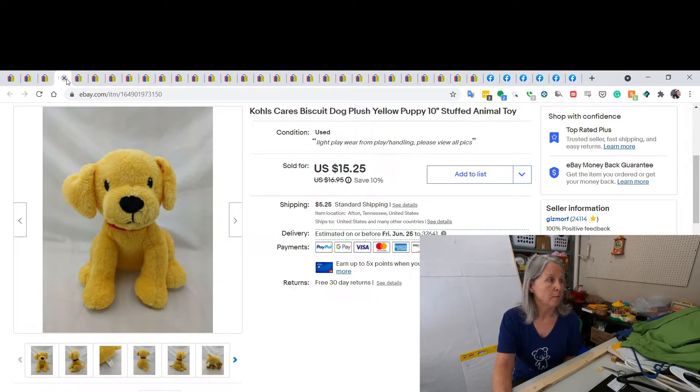This is a Kohl's Cares Biscuit plush. It sold for $15.25. The buyer sent me a message asking if I would upgrade to express shipment, which I did. When you're facing this now with managed payments and not PayPal, it's okay to exchange email addresses in your eBay messages. I had her send me her PayPal email address and I sent her an invoice for the difference — she ended up paying about $37 to have it shipped.